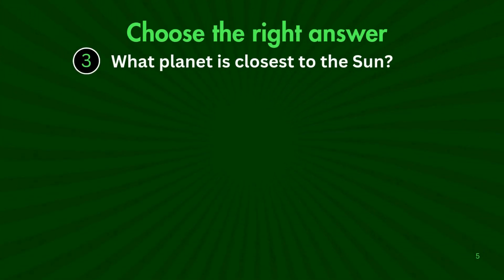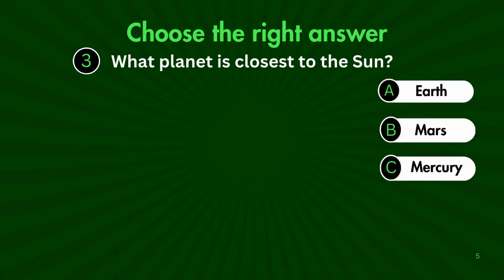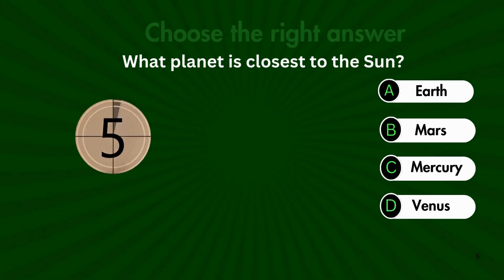Next up, which planet is closest to the Sun? Choose from A. Earth, B. Mars, C. Mercury, or D. Venus?